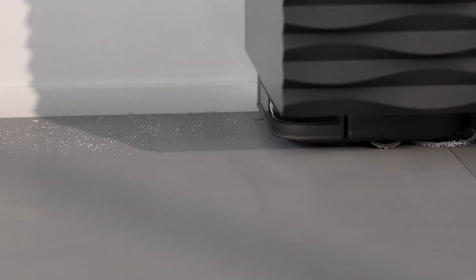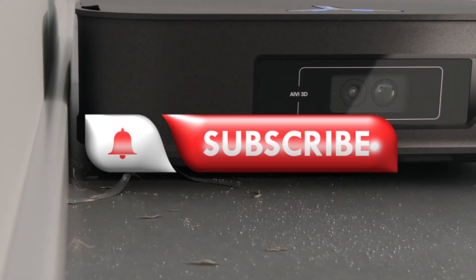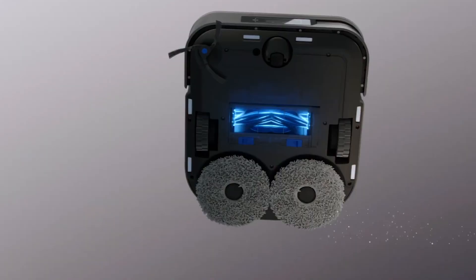Be sure to check out the description below for purchase links and additional information. But before we dive in, don't forget to hit that subscribe button and like this video to stay up to date with our videos.